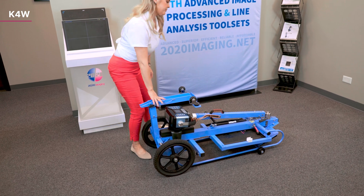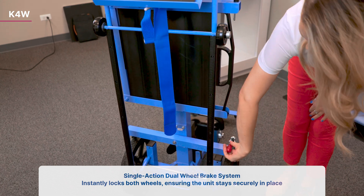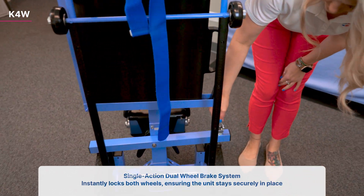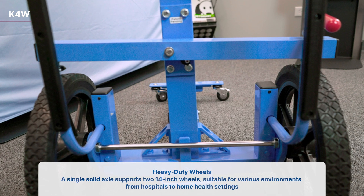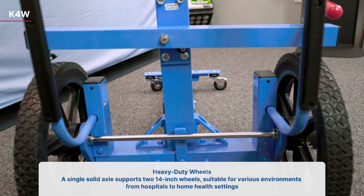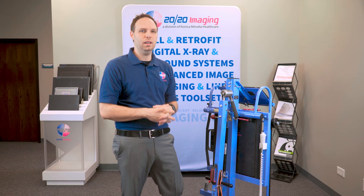Safety and stability are paramount. That's why our system includes a single-action, dual-wheel brake system that locks both wheels instantly, ensuring the unit stays right where you need it. Beneath, a single solid axle supports two 14-inch heavy-duty wheels designed to handle the demands from busy hospitals to home health settings.